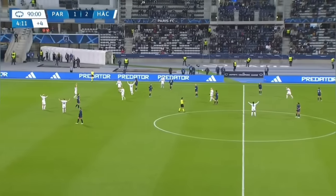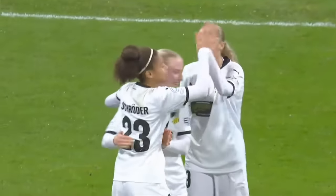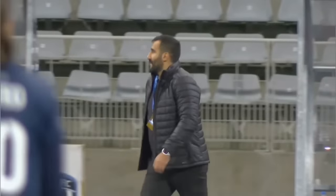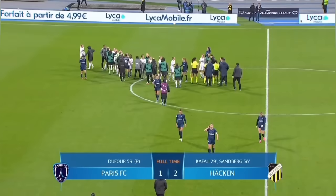And that's how it ends — BK Häcken defeat Paris FC two-one in the first match of the UEFA Women's Champions League group stage. Lucky enough for Paris FC, Chelsea and Real Madrid, the other two teams, played out to a two-all draw, so it's not looking that bad. But they do need to snap out of it and get things in order.